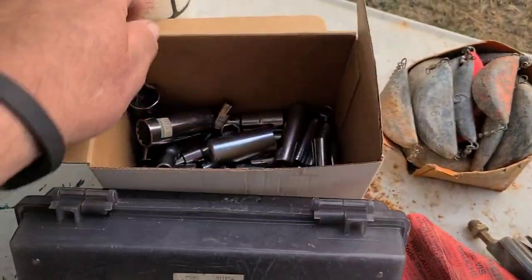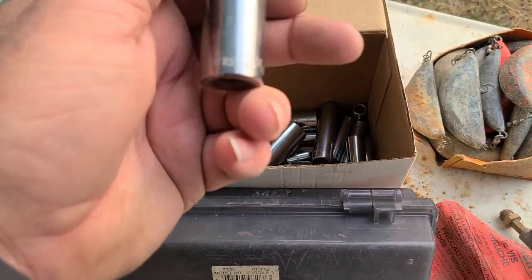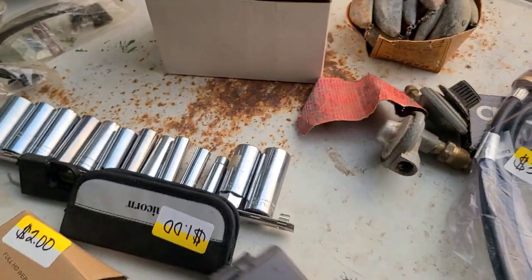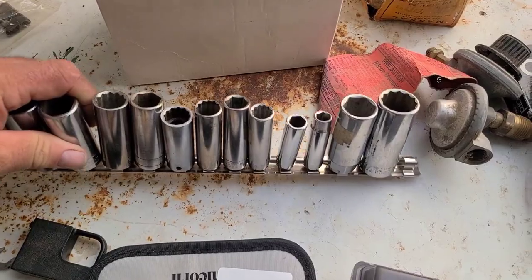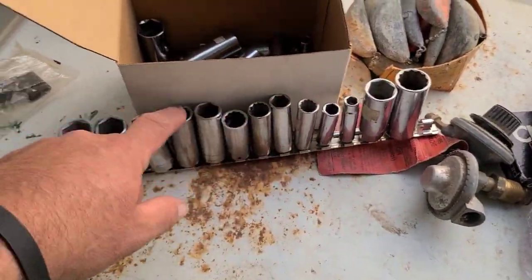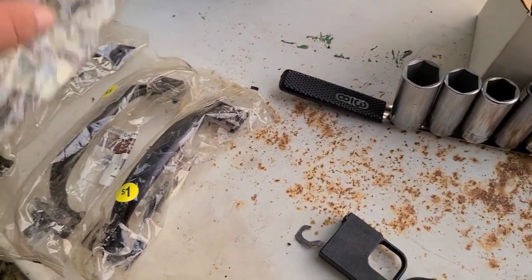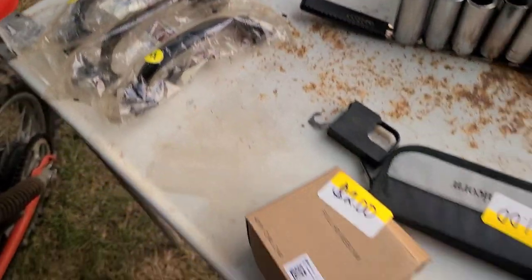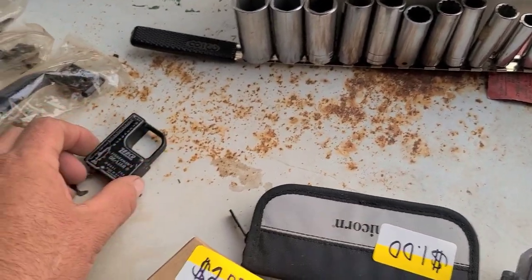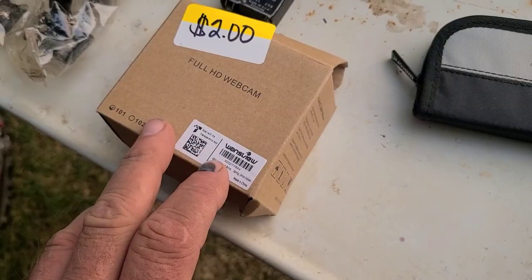I grabbed this entire box of sockets — they're all American made, every one of them. USA, three-quarter drive. I've already started putting them on the rack. We've got these heavy-duty handles for having around the place. And this little vintage Zebco fishing weight — D-lier it's called. That's funny.